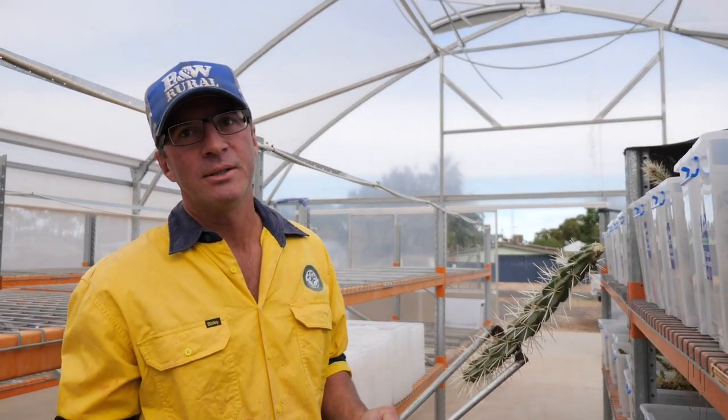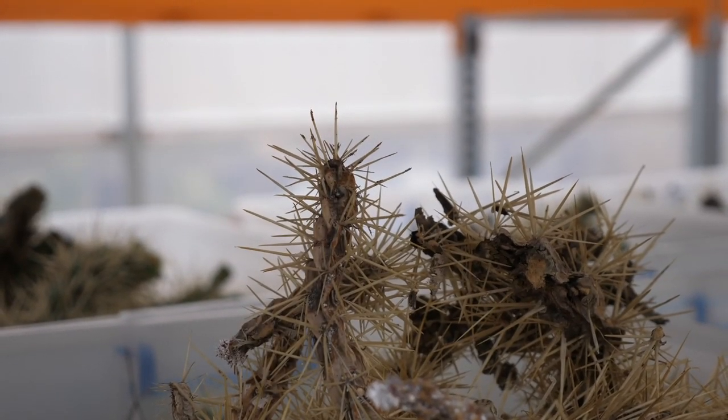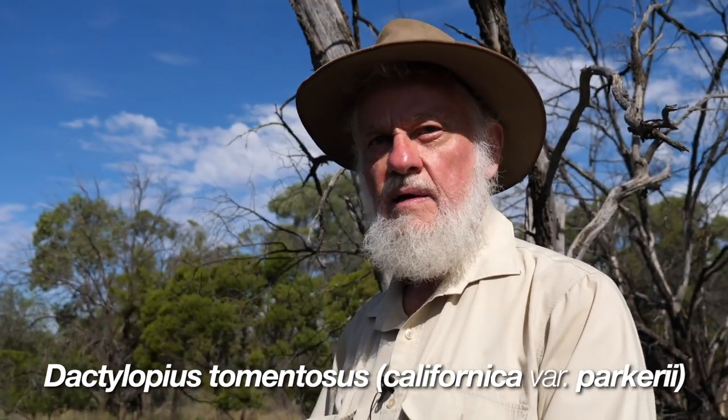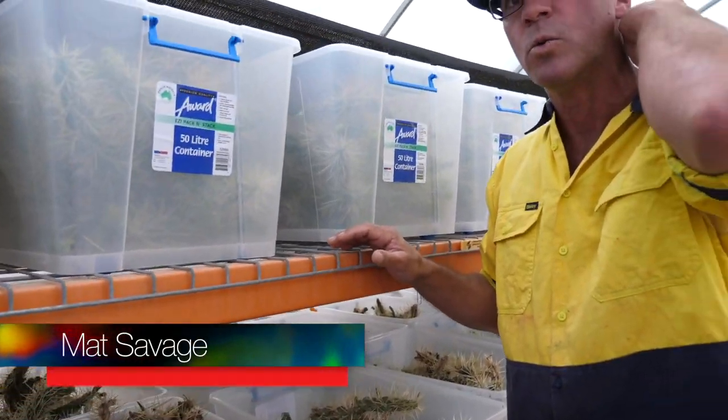But there is good news. I spoke with Matt at Castlereagh Macquarie County Council about the latest advanced eradication methods. Those little dots that look like dirt on the spines are actually crawlers — cochineal scale insects. There are four species currently in Australia, but they're very specific in terms of the species of cactus they will attack. The exact species for Hudson pear is Dactylopius tomentosus var. californica parkeri — that's the one of the four that will attack the Hudson pear.